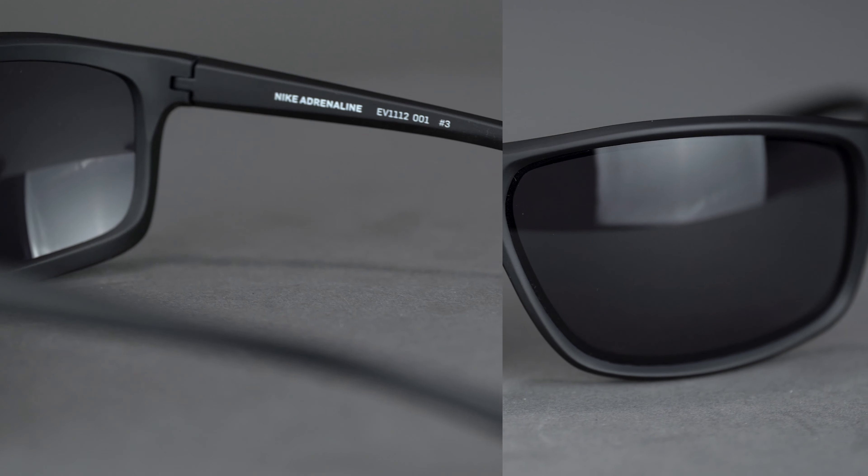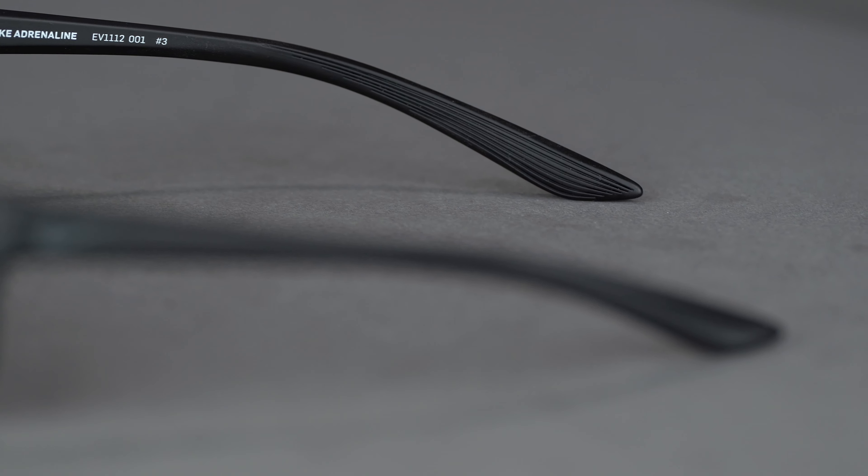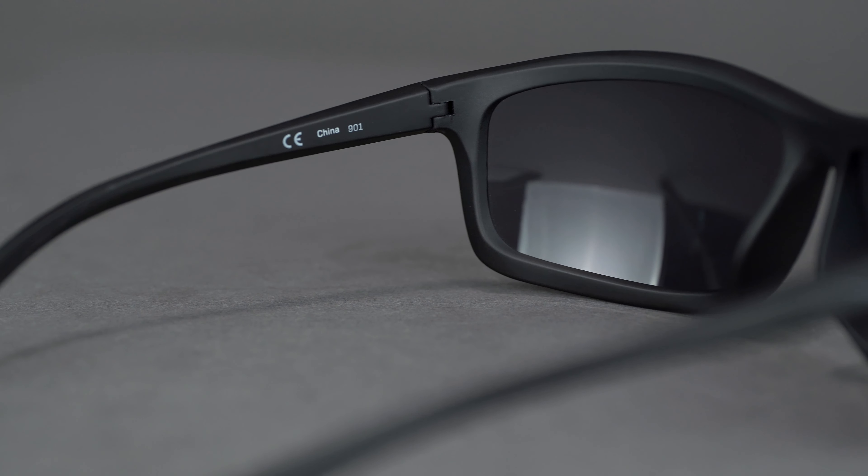Textured temple tips push moisture directionally to minimize moisture-related frame slippage. The Adrenaline 2's high-tension hinges offer ultimate temple durability.